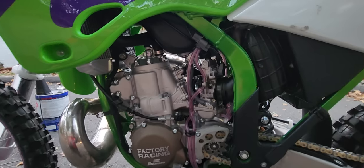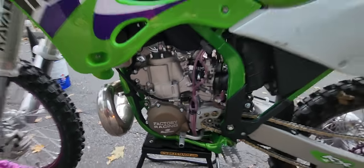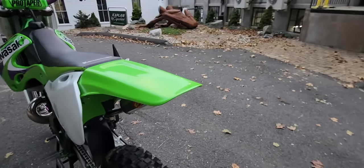For the Kawasaki faithful that know — the guys that have ridden these — they know how potent these 250 two-strokes are. The Kawasaki was an absolute monster.